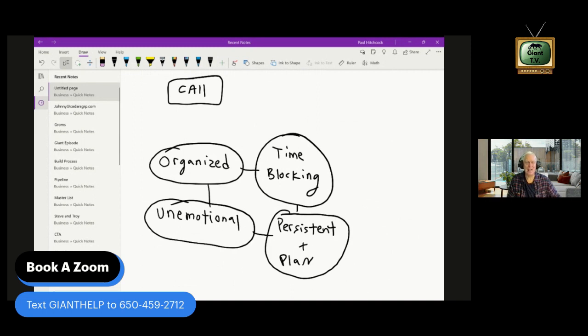Persistence and planning go together — you can't be persistent without a plan. I see people flop around with the two punch: they time block but don't know what to do when they get there, and half an hour goes by figuring out who to call. Have your plan and process ready to go, then be persistent in carrying it out. Hope this little snippet helps — keep an eye out for my bigger video breaking down every aspect of punch one and punch two.